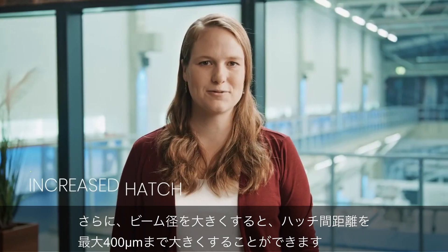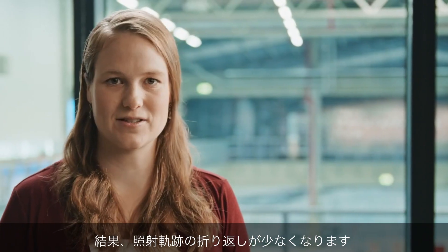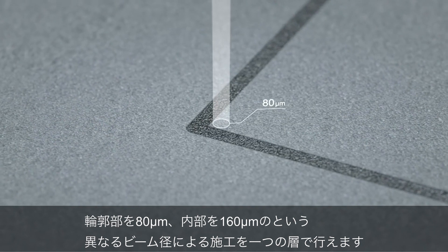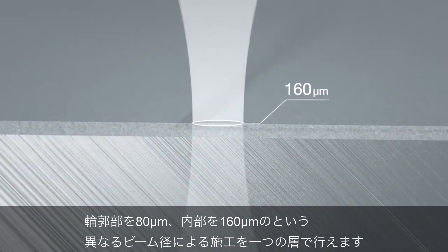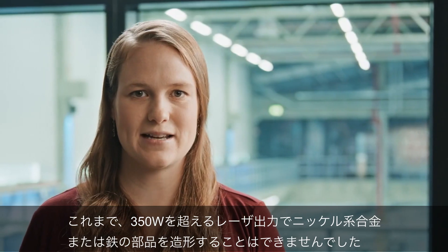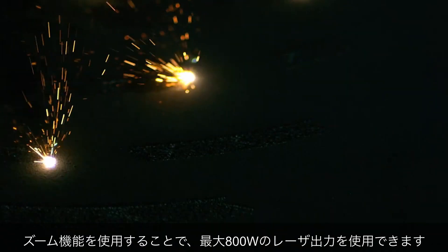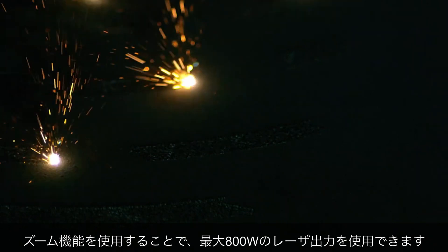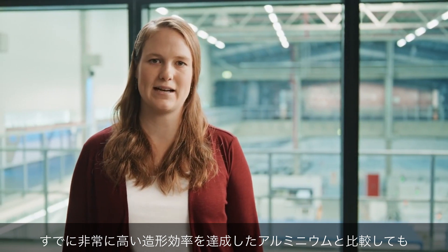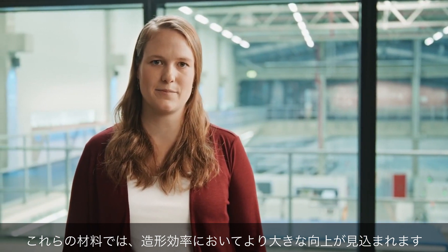With an increased beam diameter, an increased hatch distance of up to 400 micrometers is possible, leading to fewer vectors and therefore fewer turnarounds. For contour accuracy, beam diameters of 80 micrometers and 160 micrometers can be combined in one layer. Up to now, it was not possible to build parts out of nickel-based alloys or steels with a laser power of more than 350 watts. The zoom functionality enables use of an increased laser power of up to 800 watts. In these material groups, we expect a larger jump in build-up rates in comparison to aluminum, where we already achieved very high build-up rates in the past.